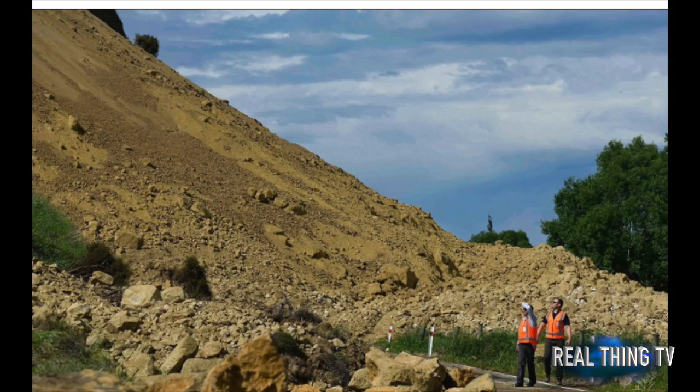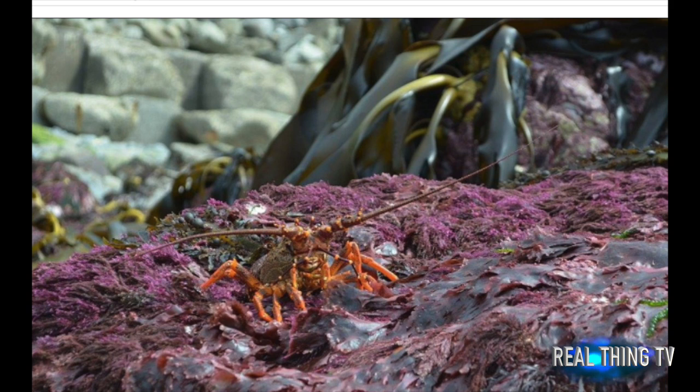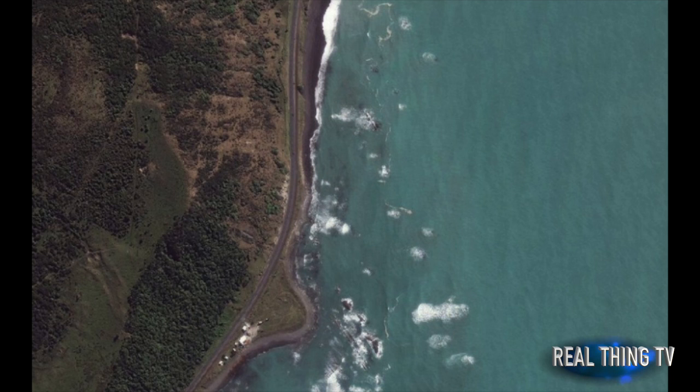New Zealand woman Anna Redmond uploaded photos to her Facebook account showing the uplifted coast up close. Her photos show abalone-covered seabed jutting out meters above the ground. While incredible, the photos capture the devastating death of sea life, most of which cannot survive above water.